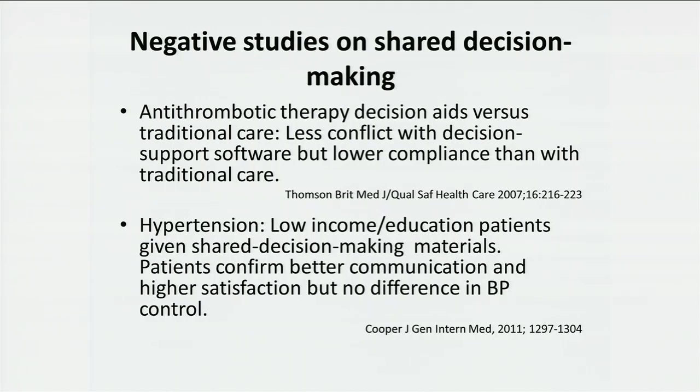Equally concerning is when you look at going beyond patient satisfaction. HCAHPS is the CMS mandate in the United States that reimbursement will be tied to how much the patients like us. In one example with low-income, low-education patients, shared decision-making was used and materials were given to them. The patients confirmed they had much better communication about their disease process and were very satisfied with their care, but ultimately it did not result in better hypertension control. So even though we have happier, better-informed patients, we ultimately have to have the target that it makes a difference in outcomes.